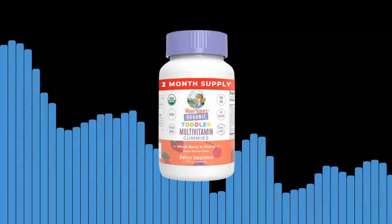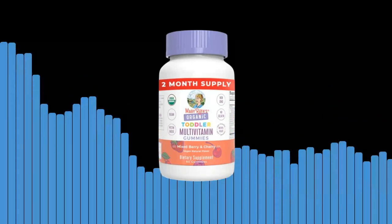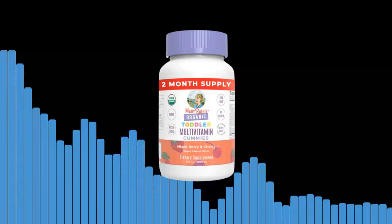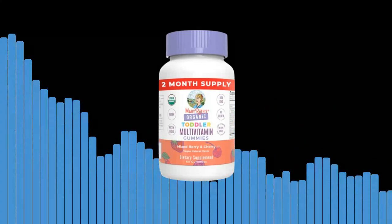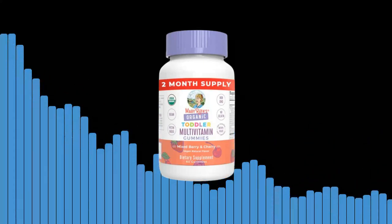In the fast-paced world we live in, it can be challenging to ensure that our children are getting all the necessary vitamins and minerals. That's where Mary Ruth Organics comes in. We have developed a comprehensive formula that encompasses the specific needs of toddlers, providing them with a balanced blend of essential nutrients in a convenient and appetizing gummy form.